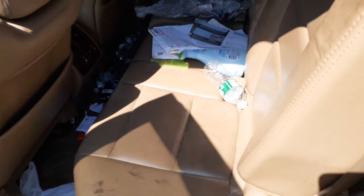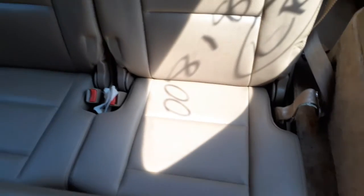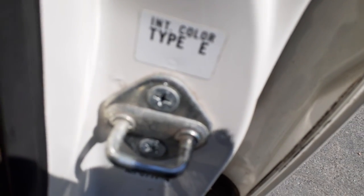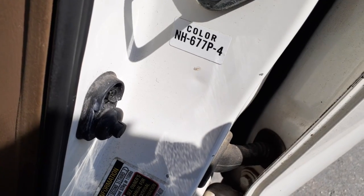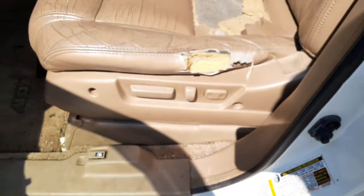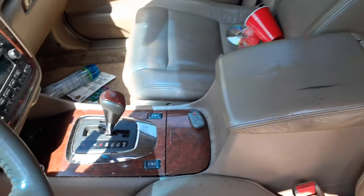Rear seats are no good — they're junk. But you do have the third-row seats, basically a 50-50, not bad, like a saddle leather. Trim color to the inside — exterior color is NH677P4, which is white. Left and right side front buckets are no good. Left side seat is eight-way power with power lumbar, heated. Right side seat is eight-way power, heated.